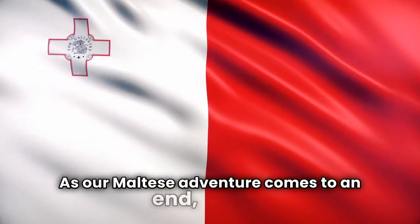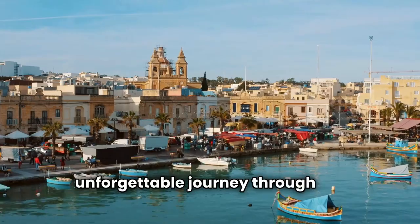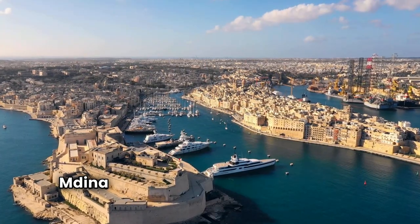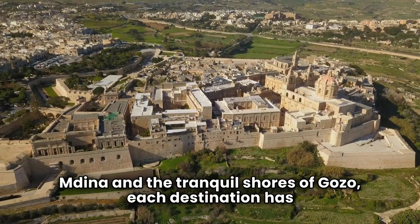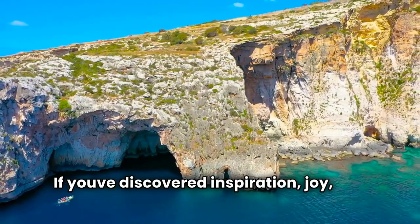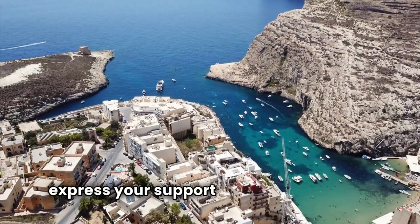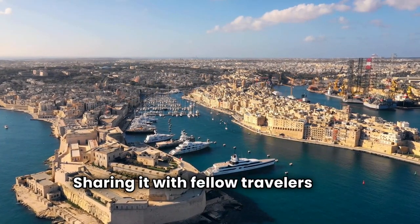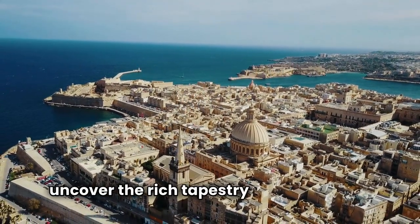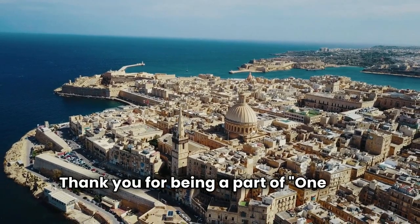As our Maltese adventure comes to an end, I want to extend my sincere appreciation for joining us on this unforgettable journey through the wonders of One Day Tips. From the enchanting streets of Valletta to the historic charm of Mdina and the tranquil shores of Gozo, each destination has woven its own magic into our memories. If you've discovered inspiration, joy, or a newfound appreciation for the beauty of Malta, I encourage you to like this video, share it with fellow travelers, and subscribe for more captivating experiences. Thank you for being a part of One Day Tips.